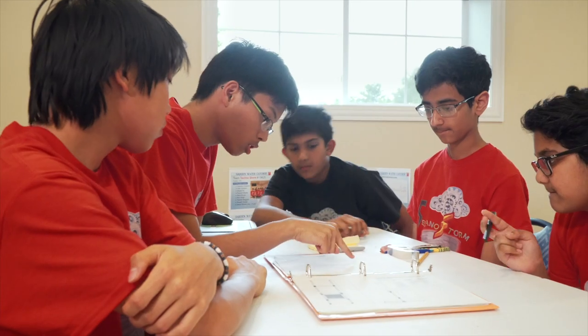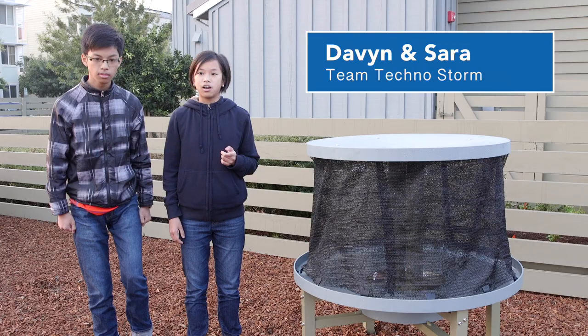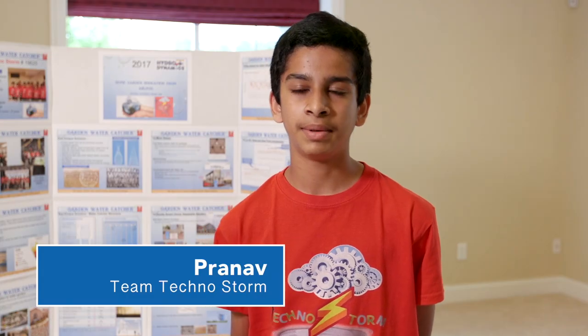Here is our one square meter mesh inside the frame. We were looking online for more research and one of our team members found the Honda Smart Home. We emailed Michael Koenig about the water catcher and how we could incorporate it into the Honda Smart Home.